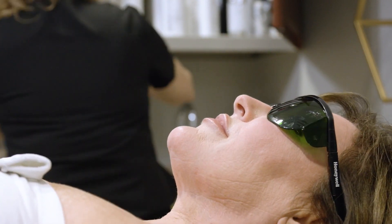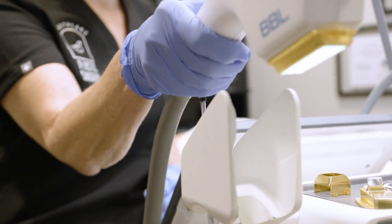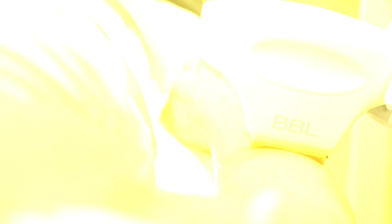BBL Hero is a new generation of what our regular BBL was, and the awesome thing about it is that it treats much quicker, faster, with more energy. It treats anything from pigmentation on our skin to vascular issues, fine lines and wrinkles, pores, and texture — overall just anything, any discoloration you have on your skin.